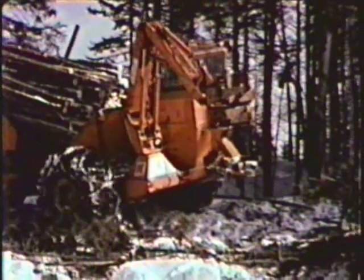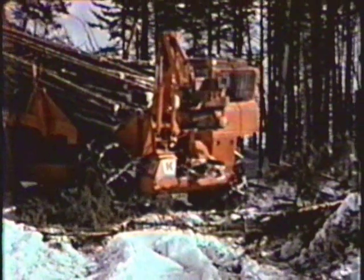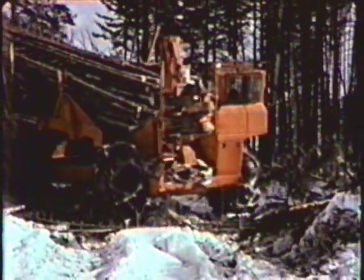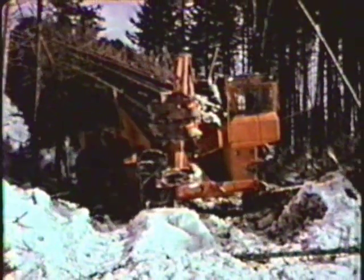Coring machines may stand on their own, but they're also designed to work in partnership with other Coring machines, or with different logging systems. It's all part of our dedication to an integrated system of forest harvesting.